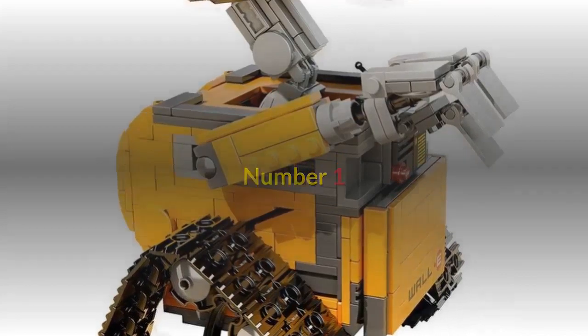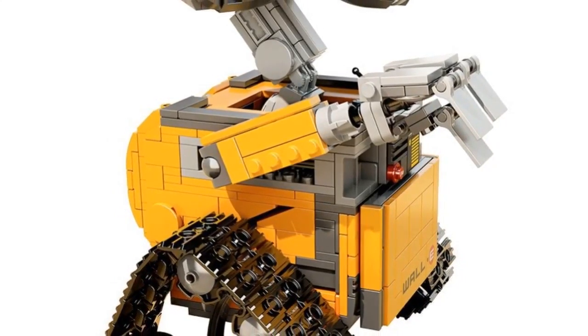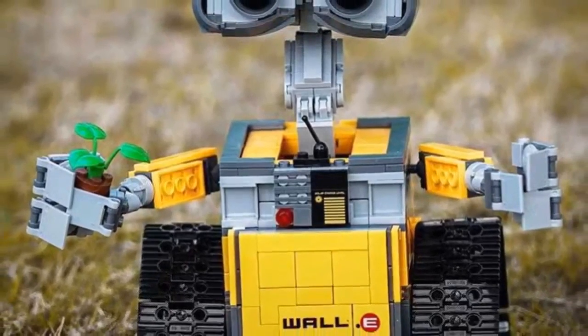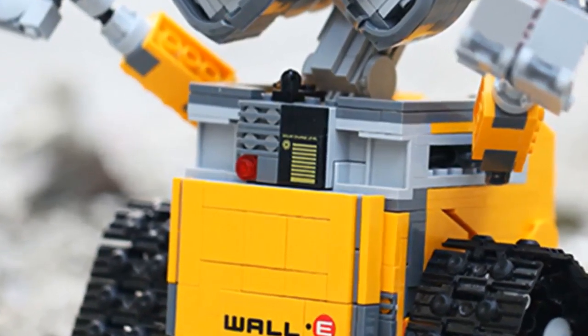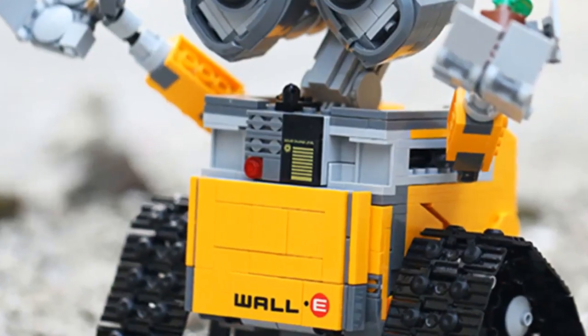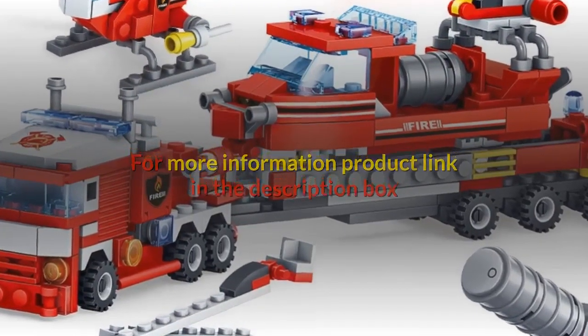Number one: gender unisex, age range six years old, barcode no, certification 3C, model number RC robot blocks, type blocks. Warning: cannot eat. Material plastic ABS. New year gift, birthday gift. Characteristics: toys for children, DIY toy, educational toy, remote control robot building blocks, technic remote control electric intelligent robot building blocks, enlightenment toy for children. For more information, product link in the description box. Thank you for watching.